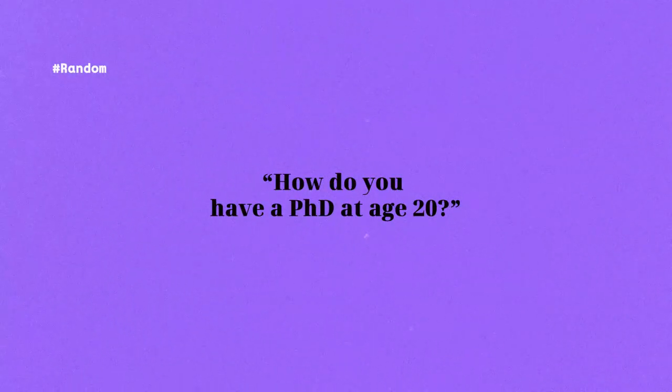Okay, there are actually a lot of random questions. How do you have a PhD at age 20? So I do have a PhD in computer science, but definitely not in my 20s — I'm in my early 30s. I'm old! My major was computer science and I currently live in Toronto.